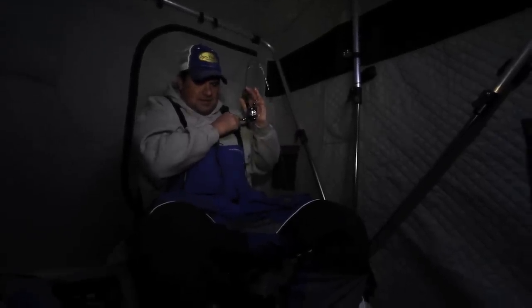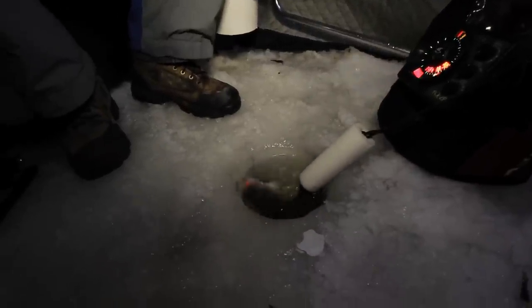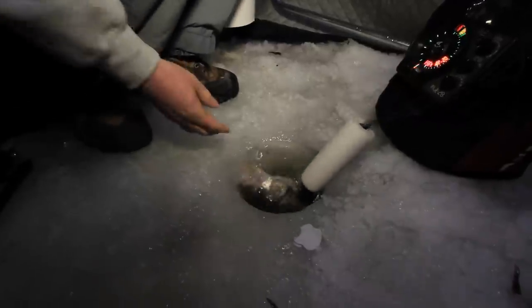They don't want to come in — they are just scrappy. Look at that, I can't even see that lure. That fish just...